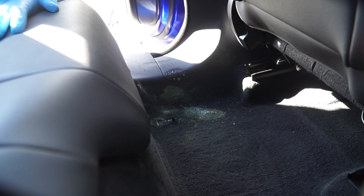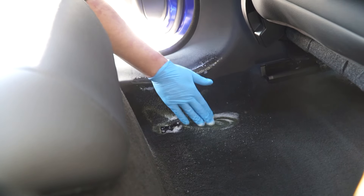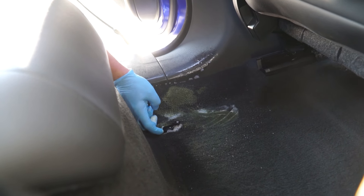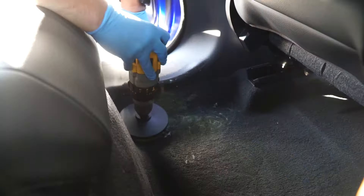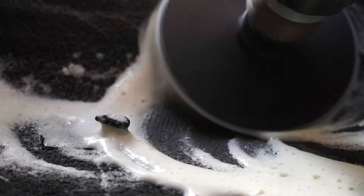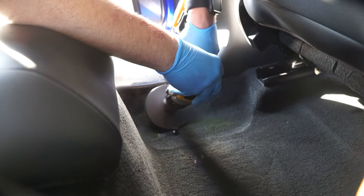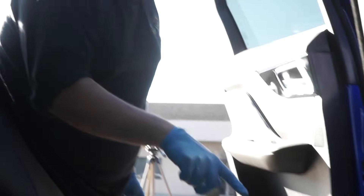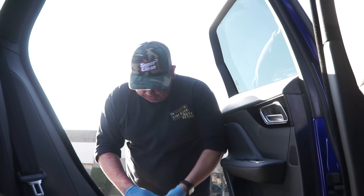Hit it with Lightning Fast — this is 15 to 1. Give it a good soak, rub it in a little bit. You can see how it's breaking up the stain. I'm going to hit it with a drill brush, then go in and extract. I can still see some color. Mustard has a ton of color in it — it's just food dye coloring, so we'll see.